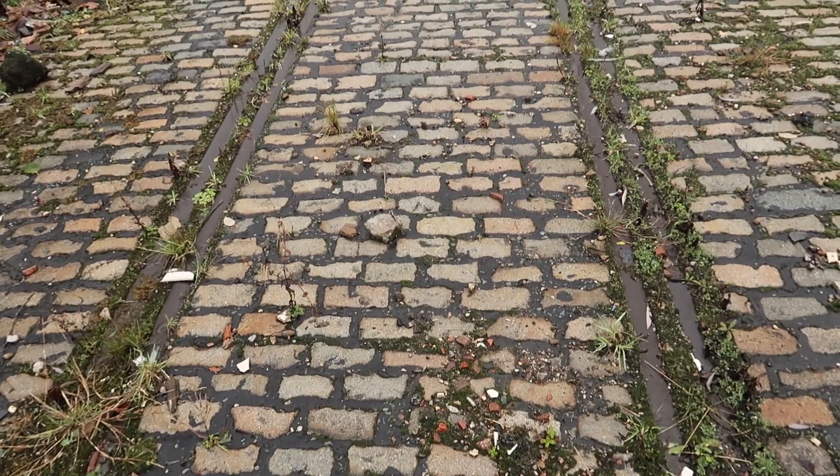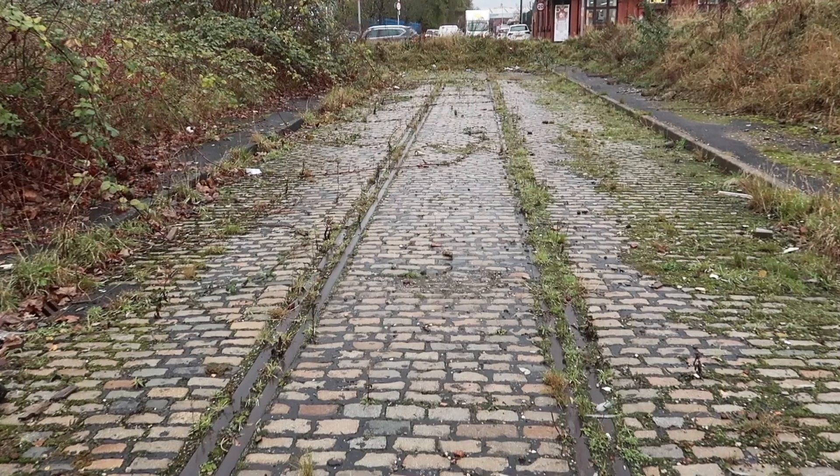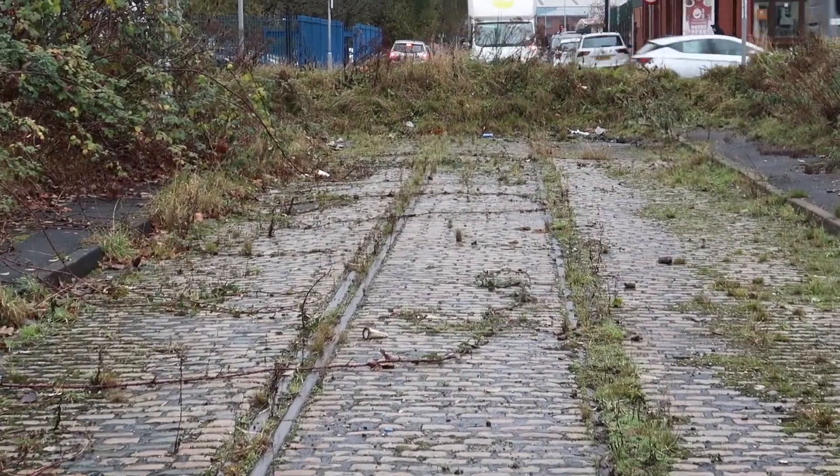So we're on Redby Street. Just take a look at this little survivor. The sets are still there - why call them cobbles? Railway tracks in the street. A remarkable survivor of East Manchester's industrial past. This is Open Shore.